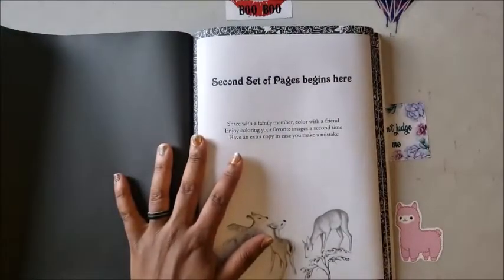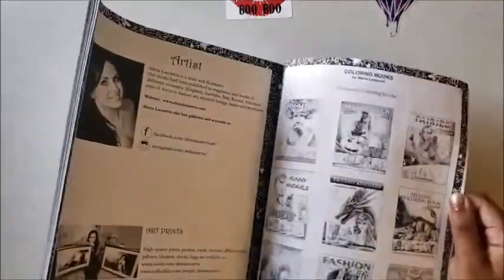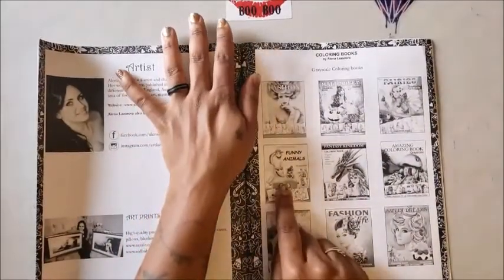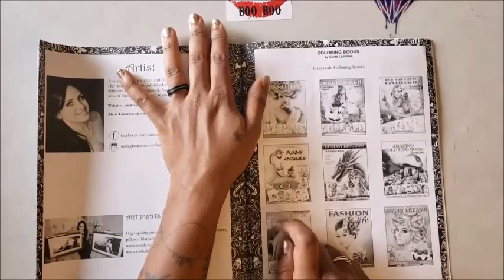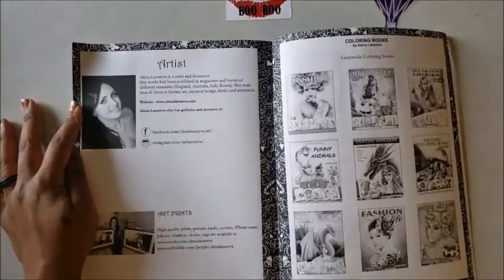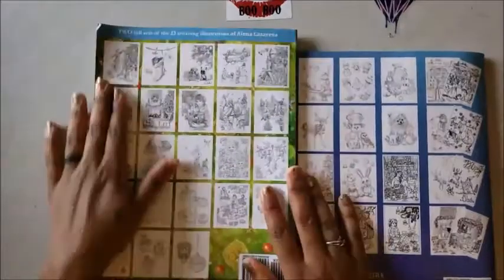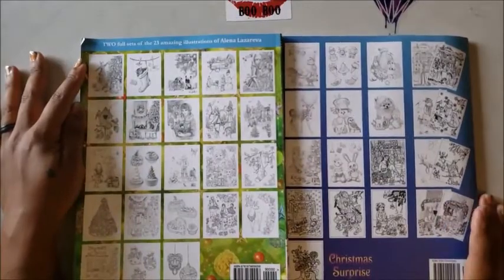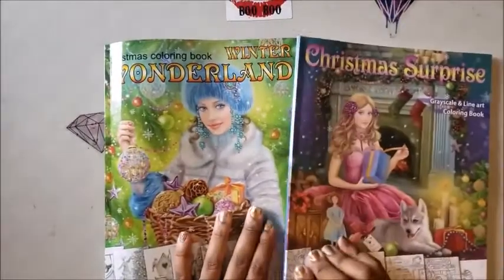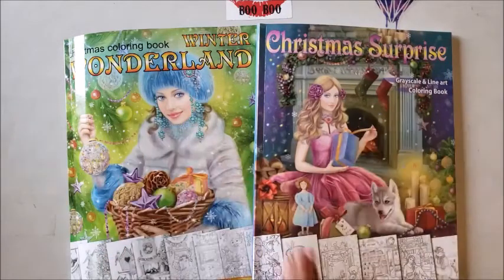Then it starts the second set of pages — as you know you can use any medium you'd like and maybe try it again on the other page. There are some more funny animal images too — she has a book on that which I might have to check out. Here are some more books by Alina Lazareva and information on her — I'll leave all her details down in the description box below. Thank you so much to Alina for sending these out. I'll have both Winter Wonderland and Christmas Surprise linked in the description box.